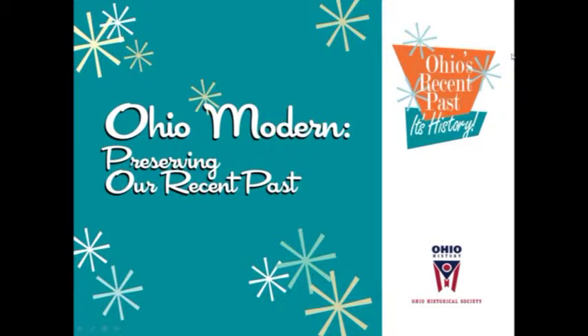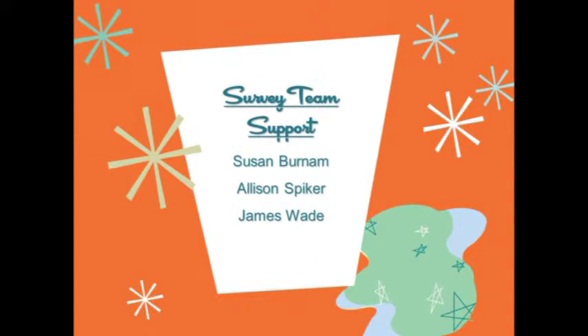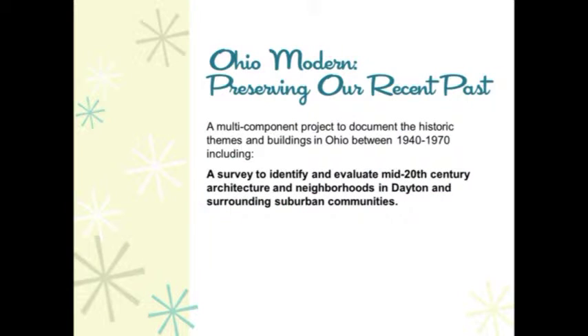I'd like to introduce the survey team for the project, comprised of Steve Avdikoff, Debbie Griffin, Kathy Mascane, and myself. We also had technical support from Susan Burnham, Allison Spiker, and Jimmy Wade. Moving on into the project itself, the survey was comprised of the documentation of 500 properties on Ohio Historic Inventory Forms and a comprehensive survey report.